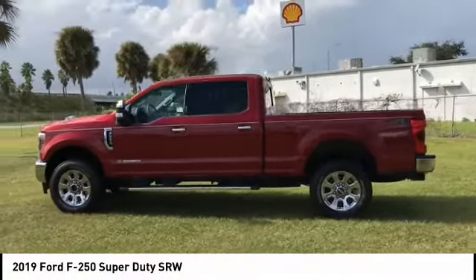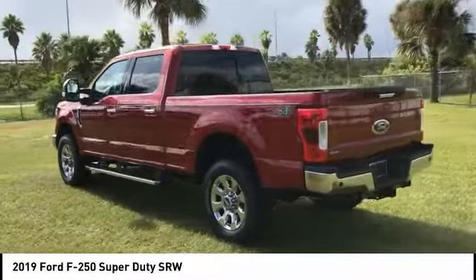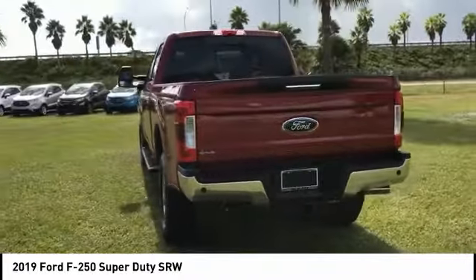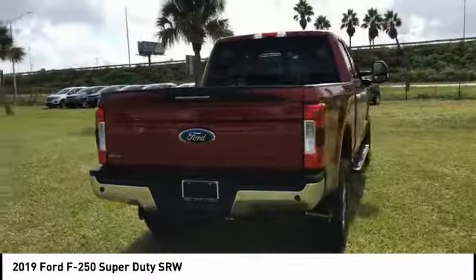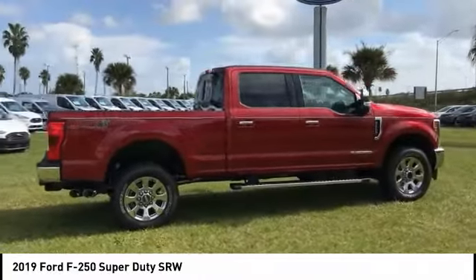Take a ride in the 2019 F-250 Super Duty. Head-to-head fuel efficiency, head-to-head towing, head-to-head torque — Ford F-250 Super Duty, and is priced below $70,000.